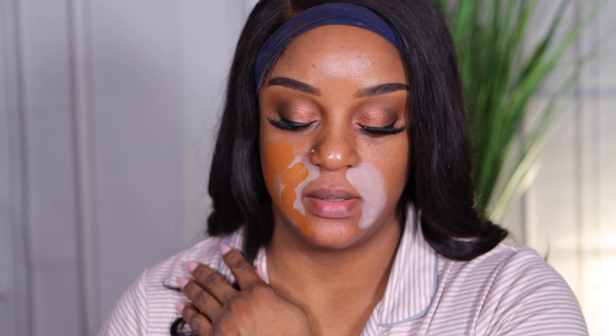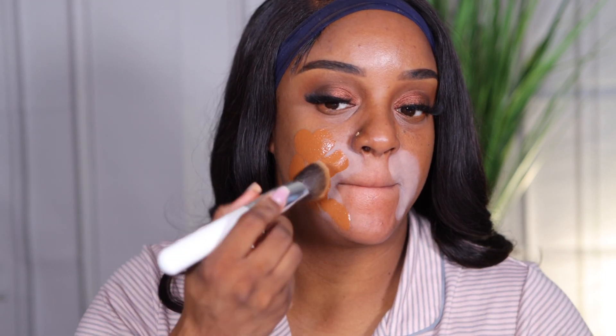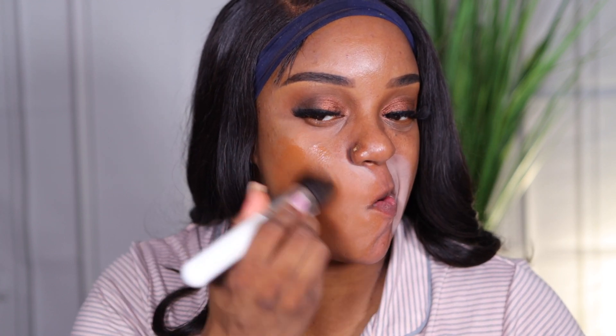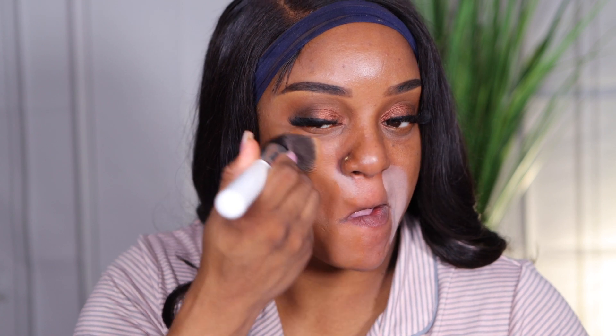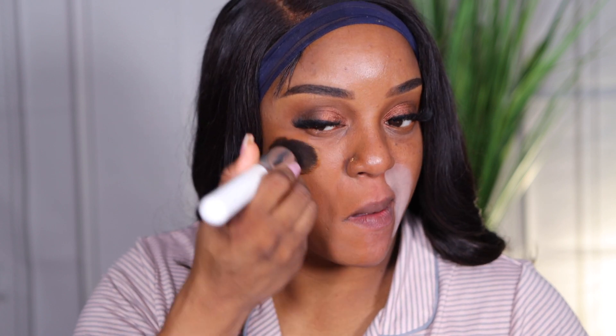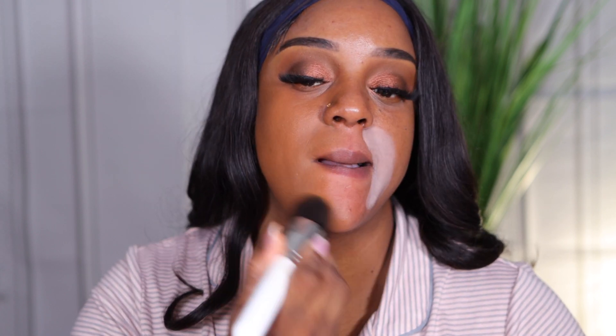That's red. That's not it. Where did they get that this was yellow?